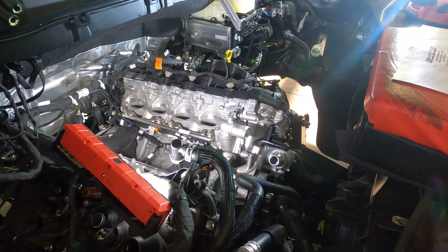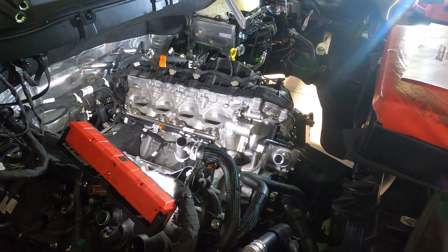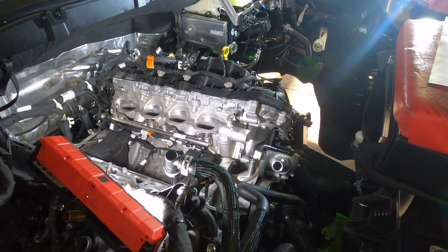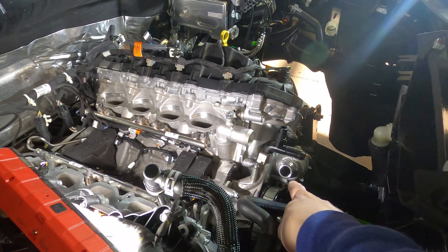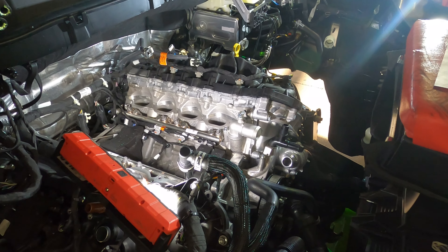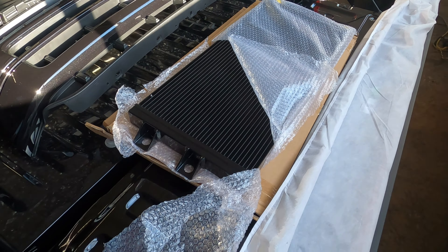What we have to do to this vehicle is change some of the fittings to allow clearance for the supercharger. The fittings we're changing are the coolant and the heater hose. Once that is completed, we'll be able to set the intake on top.